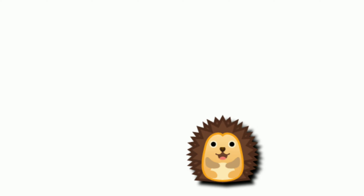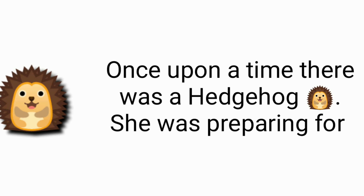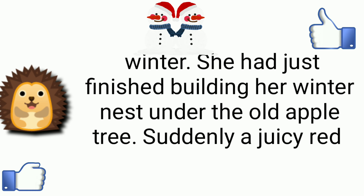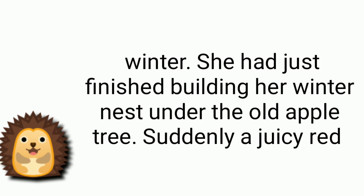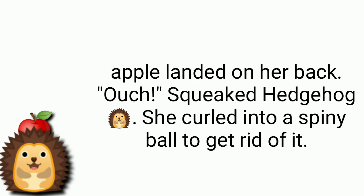Once upon a time there was a hedgehog. She was preparing for winter and had just finished building her winter nest under the old apple tree. Suddenly, a juicy red apple landed on her back. 'Ouch!' squeaked hedgehog.